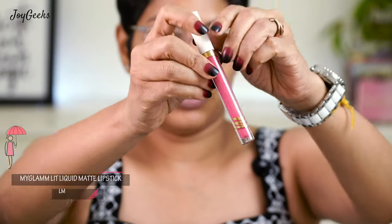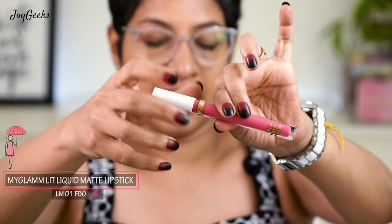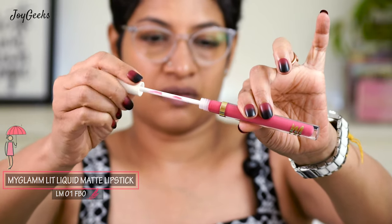I'm going to start off with the swatches right away. Like I said, these are the pinks and reds from the MyGlam range. Are they all uniform, or are they all unique? Are they really good? I'm going to tell you honestly what I feel. This first shade is a beautiful pink called FBO — let me swatch this for you.